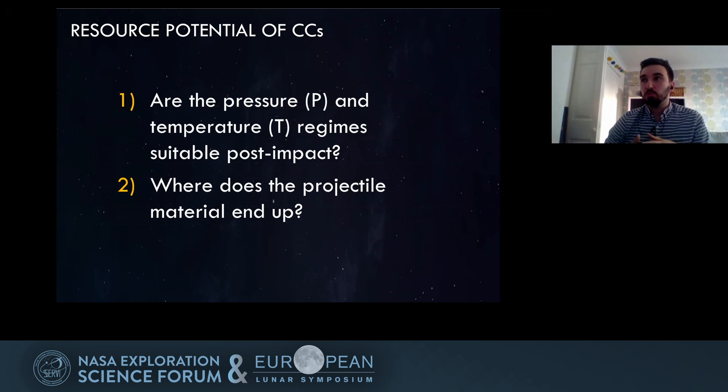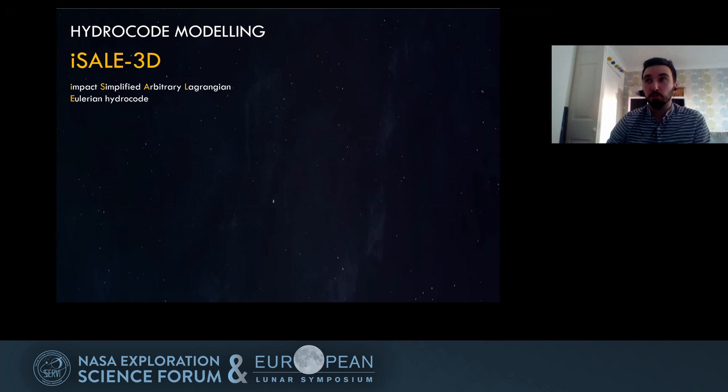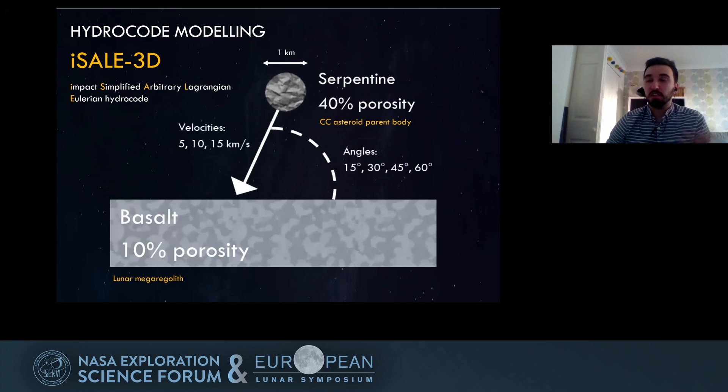Looking at the resource potential, we're examining two things: whether the pressure and temperature regimes are suitable after impact, and where the projectile material ends up. I've been using hydrocode modelling — specifically iSALE 3D — creating scenarios with a carbonaceous chondrite-like parent asteroid impacting a basalt lunar-like surface at varying impact velocities and angles. This 3D code tracks materials through a mesh, with tracers recording pressures, temperatures, and other parameters.